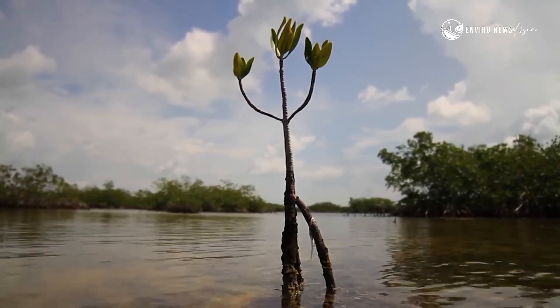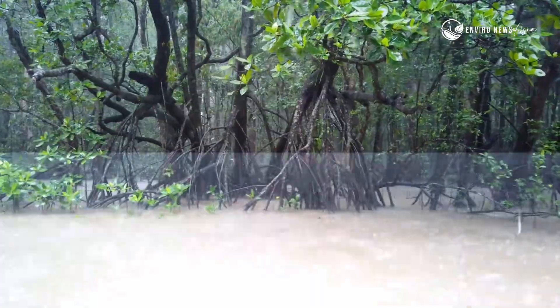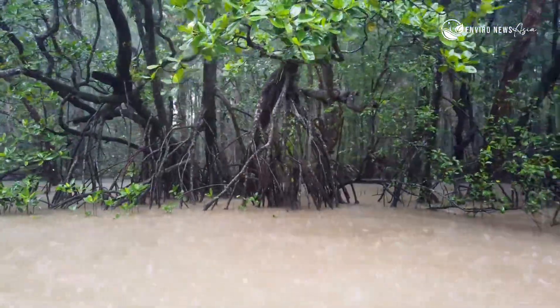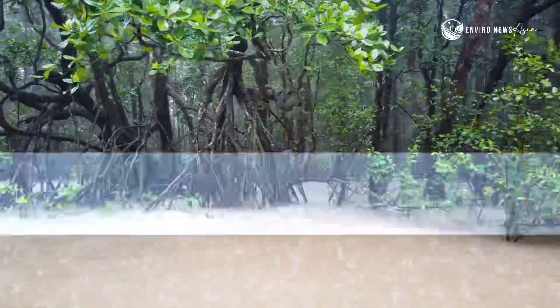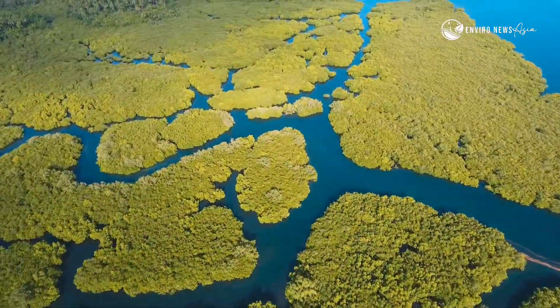This ecosystem isn't just surviving — it's protecting us. It absorbs storm surges, slows coastal erosion, and captures carbon more efficiently than most forests on Earth.